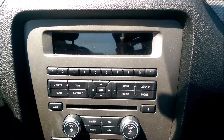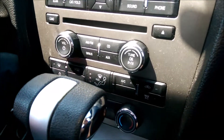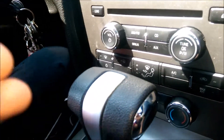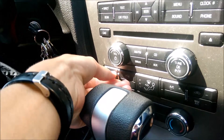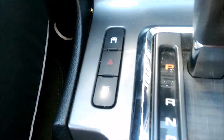The center console is pretty easy to use, though one thing I don't like is that the gear shift is right in front of it, so you have to get your hands in at an angle. The traction control is right by the gear shift, including your hazards and your trunk release.